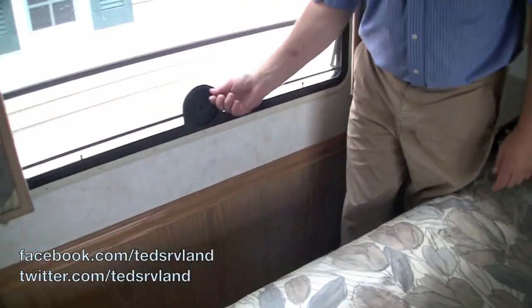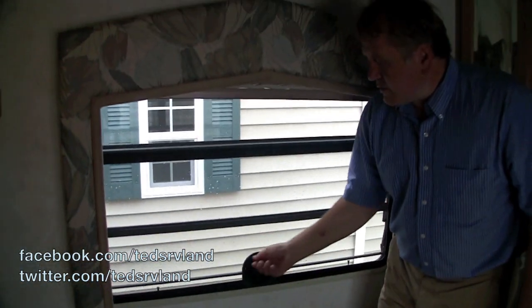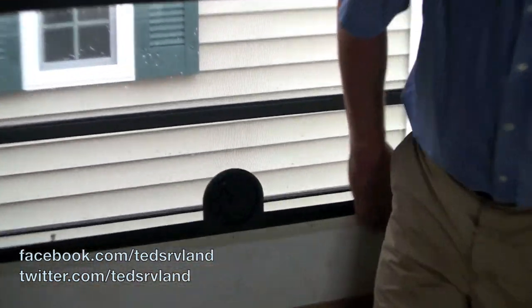Over here the windows get cranked like this, come in nice and tight, and the handle goes down to a crank wire.